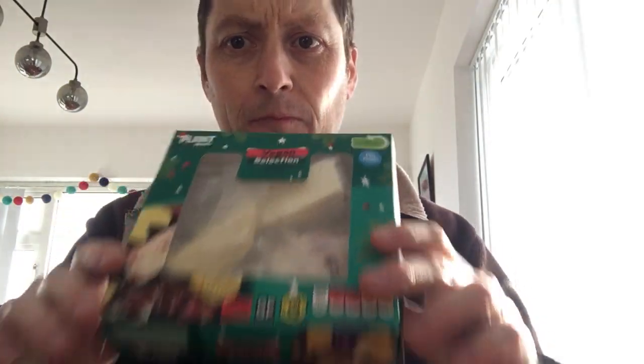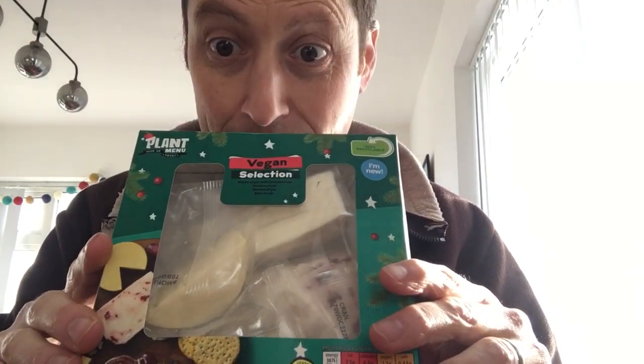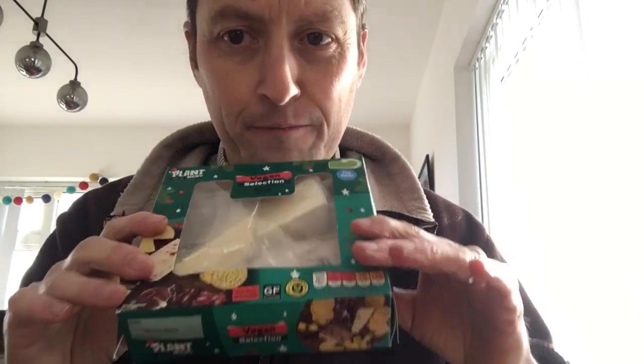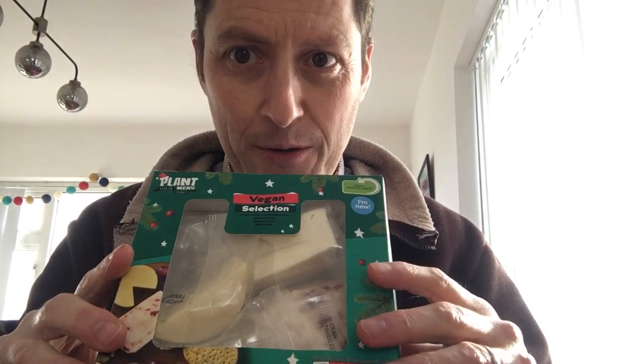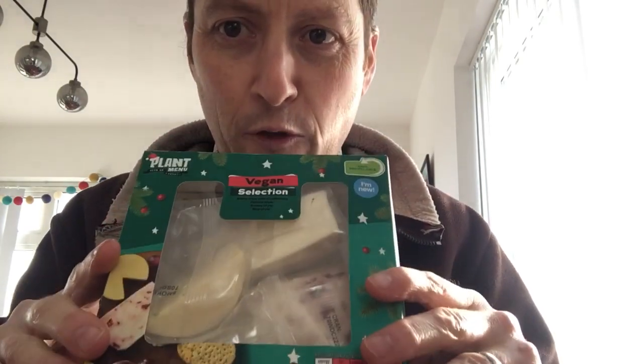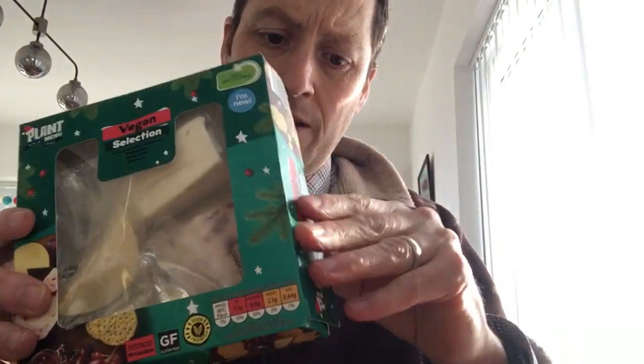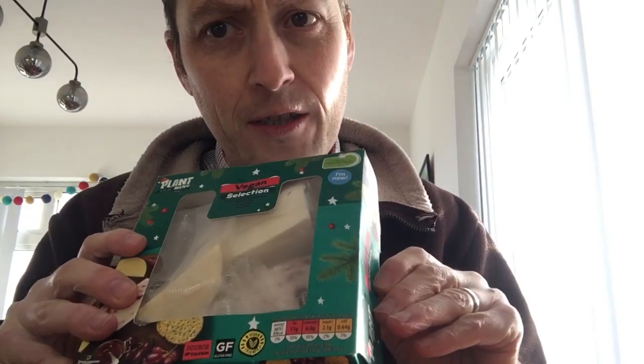Hello cheese fans! Today we're going to look at Aldi's vegan cheese selection. This was available for Christmas — maybe it's discounted now — and I'm going to decide if it was worth it or not. You get four cheeses in this package and I think it was quite expensive at the time.